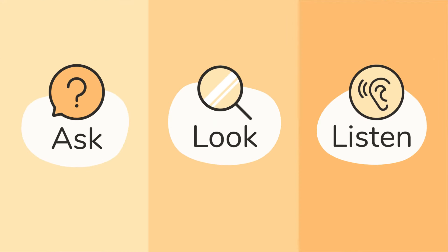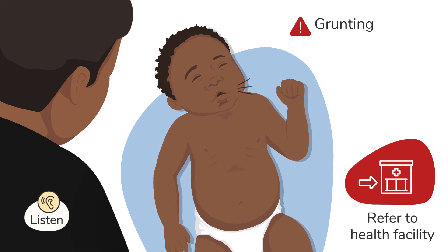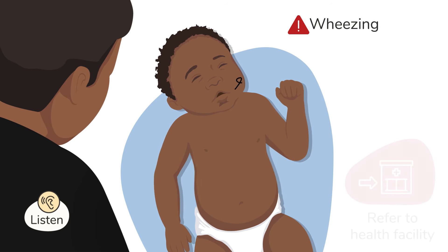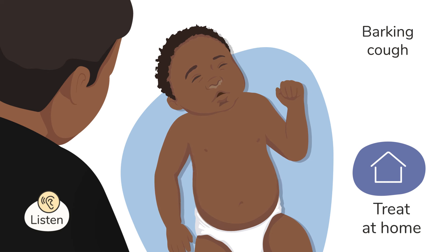To identify respiratory distress, you will also listen to the sounds the child makes while breathing. A grunting sound when the child breathes out is a severe warning sign and the child should be referred immediately. A wheezing sound, which is a higher pitched whistle-like noise when they breathe, also needs a referral. A barking cough, which is a low-pitched sound, or if it sounds like there is mucus in the throat, can be treated at home if there are no signs of respiratory distress.